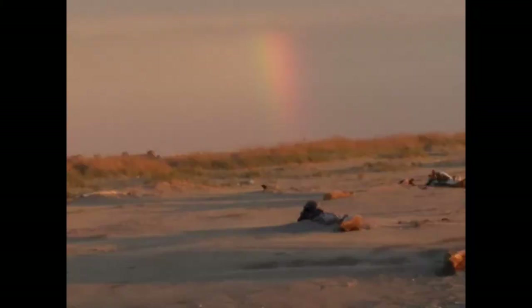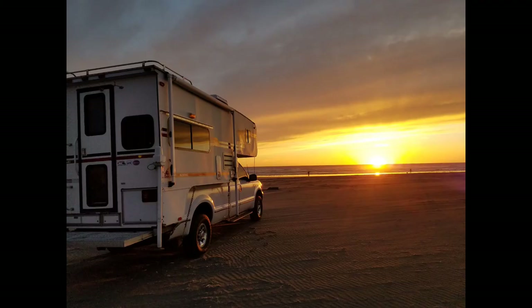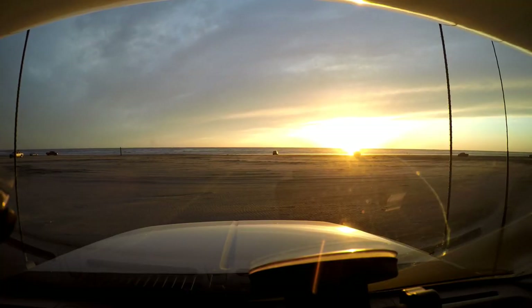We turned around during the sunset and noticed this rainbow behind us. That was pretty cool. And you can see the sun setting in the surf line. I got a nice little double reflection of the sun along the water.